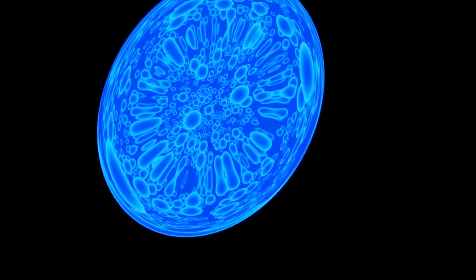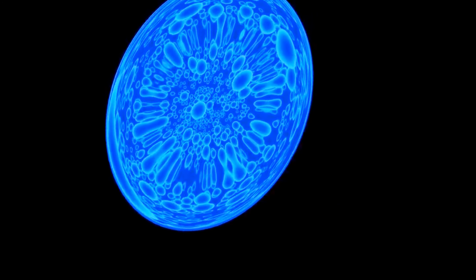Zooming out, we find the Hydra-Centaurus supercluster. Thousands of galaxies on the map look like little dots. Maximum zoom out — this is our entire observable universe. We thought it was infinite, but we may have proof that it has a boundary.